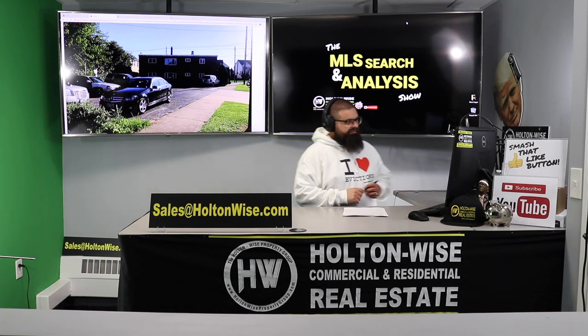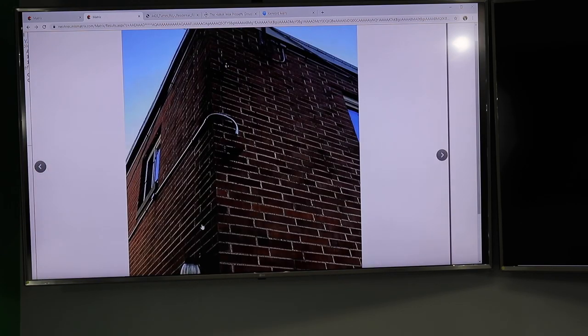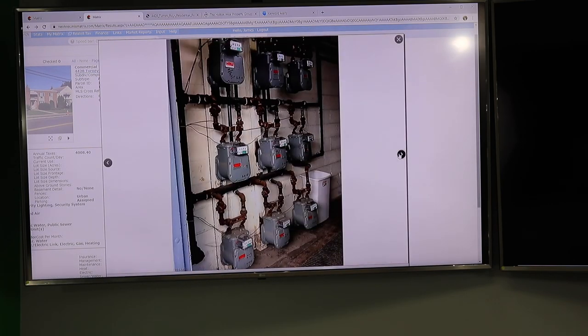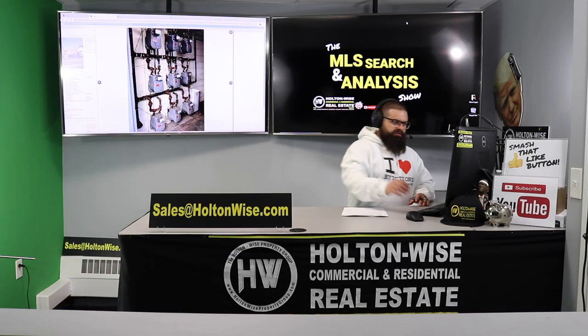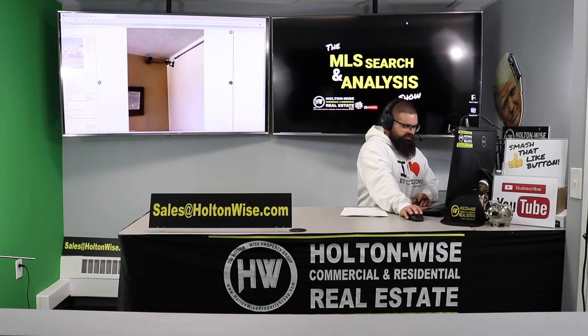Notice they've got security cameras — that is a nice feature, especially in a neighborhood like this. This is an eight-unit apartment building, so you're going to see nine gas meters because you have eight for each individual unit and then one for the common area. Same thing with the electric meters — nine of them, eight for the apartments and one for the common area. There are also mailboxes and more security.